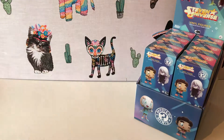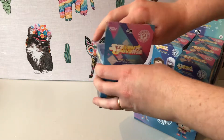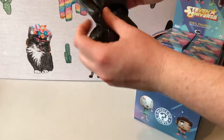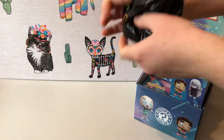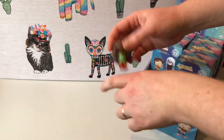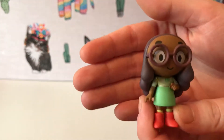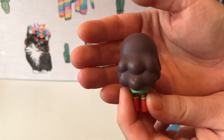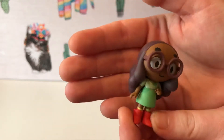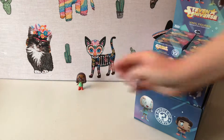I'll let Carly start off since she's the massive Steven Universe fan. So to start off with we've got Connie — such a cool little figure. The detailing is absolutely incredible. Look at the glasses, the design on the top. I love it. She's a one-in-twelve.